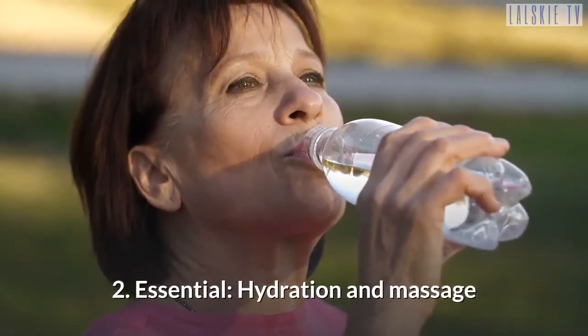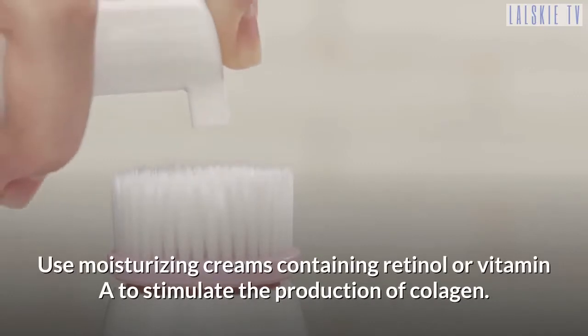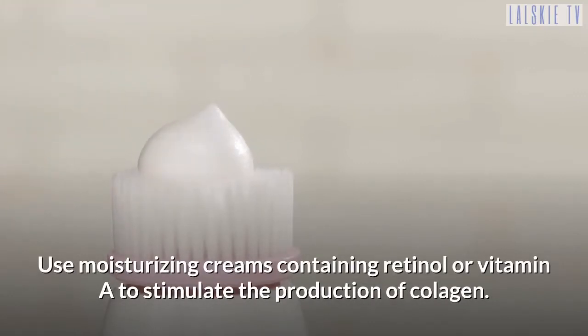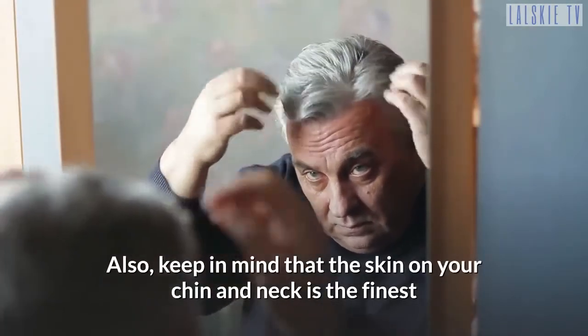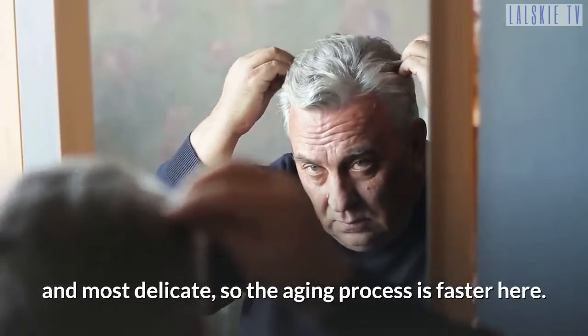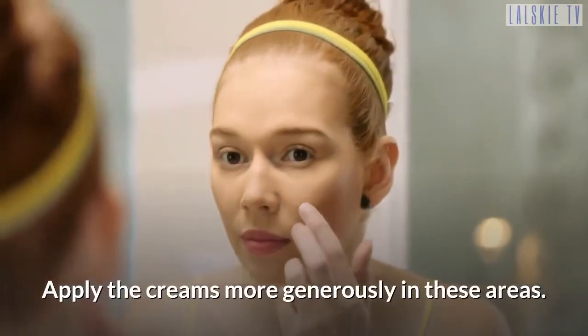Tip 2: Hydration and Massage. Use moisturizing creams containing retinol or vitamin A to stimulate the production of collagen. Also, keep in mind that the skin on your chin and neck is the finest and most delicate, so the aging process is faster here. Apply the creams more generously in these areas.